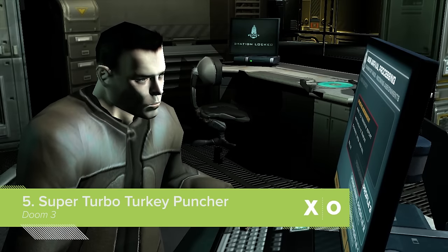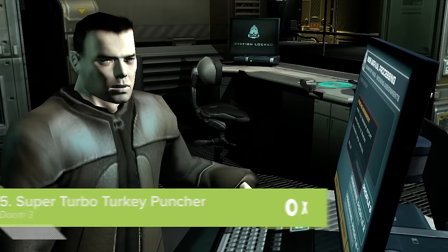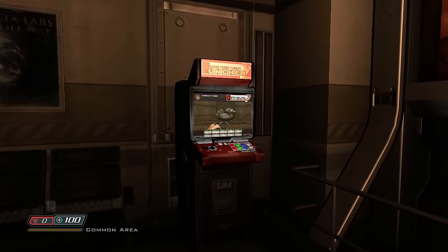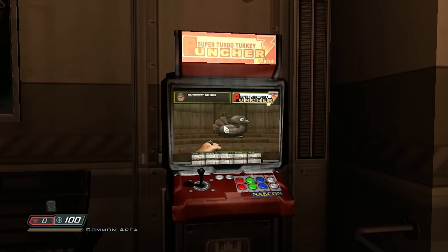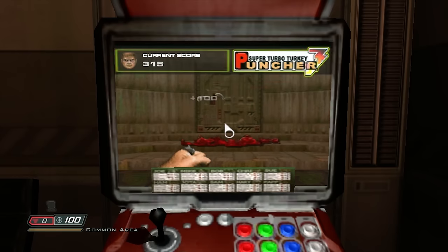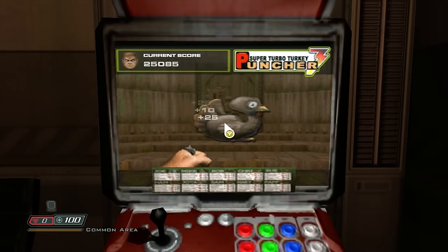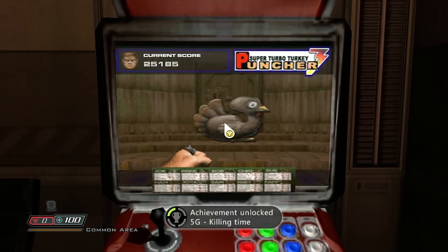Arcade technology apparently gets a bit of a downgrade between now and the year 2145. That's the only explanation for the fact that Super Turbo Turkey Puncher, which can be found in Doom 3, recycles the pixelated graphics from the original 1993 Doom. Although Super Turbo Turkey Puncher might just look like mindless mashing of the Y button, it's actually a sophisticated game of precision timing. You could be here for literally tens of minutes playing it. In the BFG edition, if you break the machine's high score of 25,000 points, you get an achievement called Killing Time.